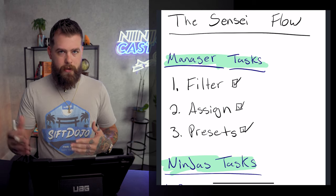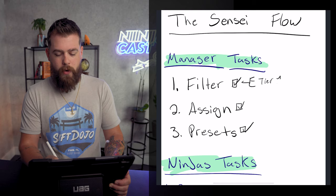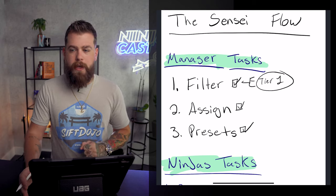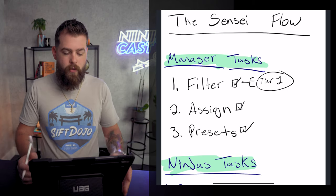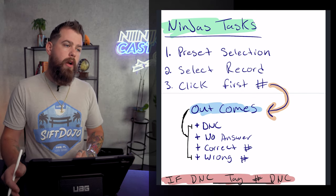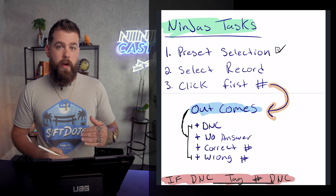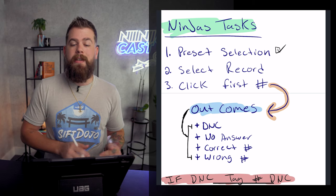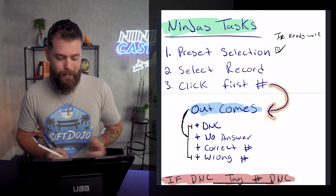What are we going to filter by? We're going to filter and select tier one data that we want to market to — that we want our ninjas to work through and get ahold of. It might be our favorite zip codes, a specific property, or a whole community. The Ninja tasks involve the person actually executing on the marketing campaign. The Ninja is going to select their preset selection. One of my favorites is to put their name and then 'needs work' — for example, Tyler Needs Work — meaning I need to work on those records.